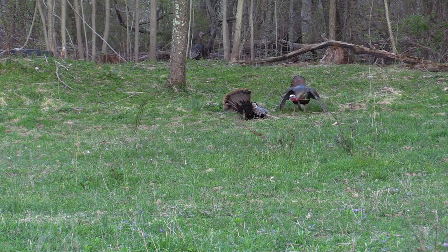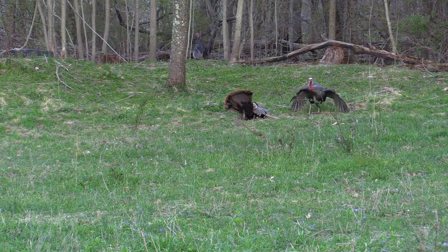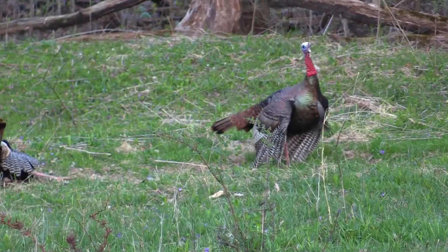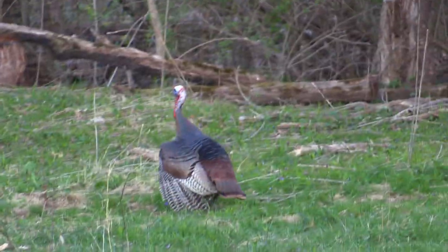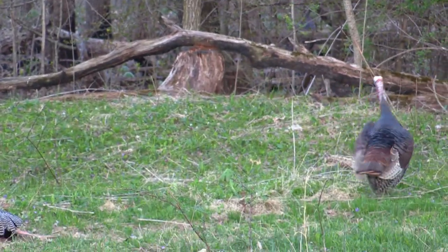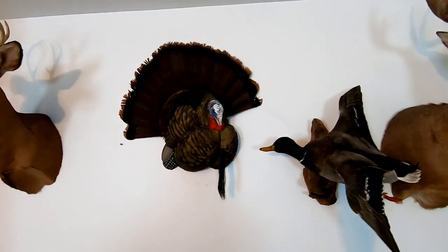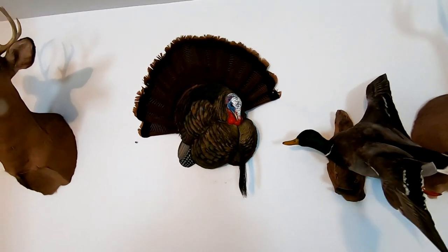I just got a turkey with my Benelli — watch what happens here. He wants to fight with his buddy. That Avian X decoy — I forget what it's called — Trophy Tom.